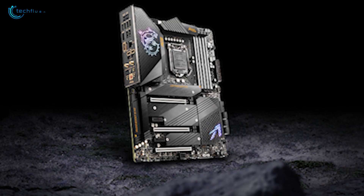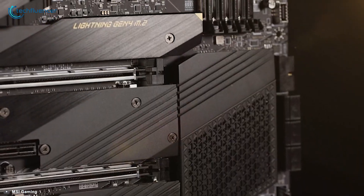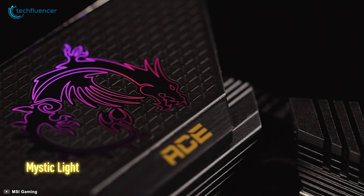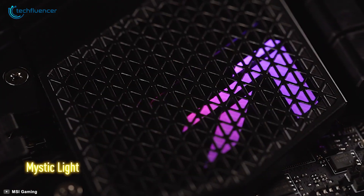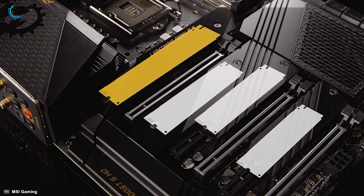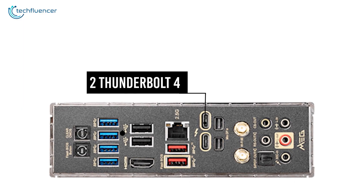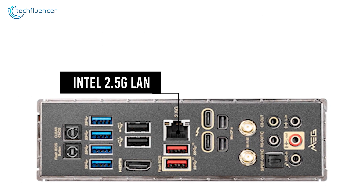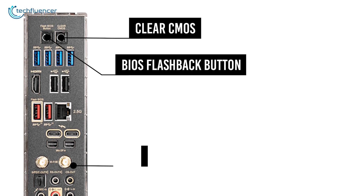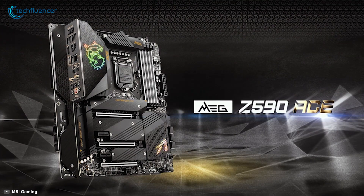At number three, we have the MSI MEG Z590 ACE — MSI's latest flagship targeted at performance users and PC building enthusiasts. It dominates aesthetics with a fresh metallic design, aluminum backplate, and several signature MSI logos. It features plenty of RGB with Mystic Light effects. Between the black and silvery armor sit six SATA ports and four M.2 slots including a Gen 4 slot. On the I/O, you'll find two Thunderbolt 4, six USB 3.2, and an Intel 2.5G LAN port, plus onboard Wi-Fi 6 and a clear CMOS and BIOS flashback button for convenience.